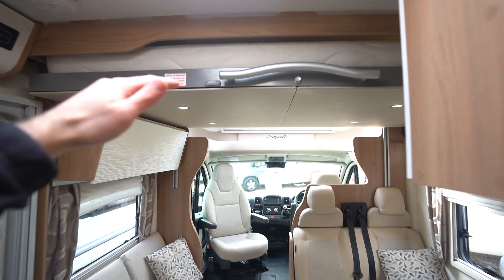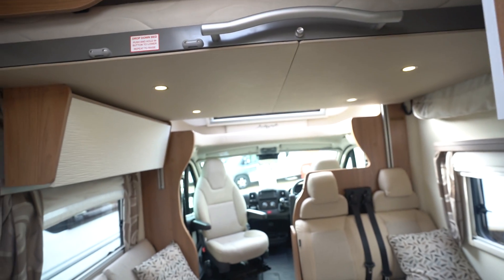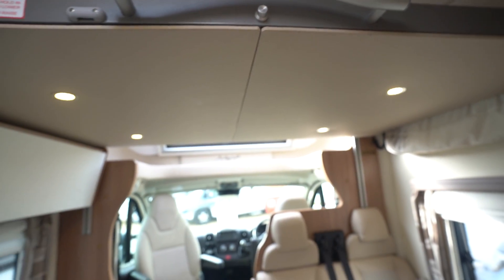You've got your drop-down bed at the top — this is a manual drop-down, which can sometimes be better. If anything goes wrong with your electrics or your battery, at least you can always very easily, at the touch of a button, just get your bed down. Nice and simple.